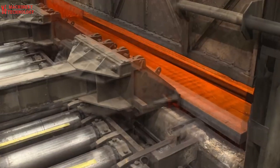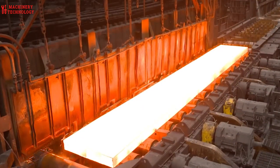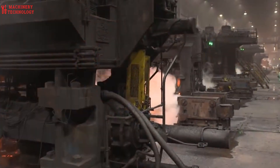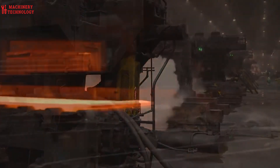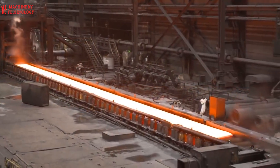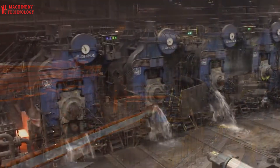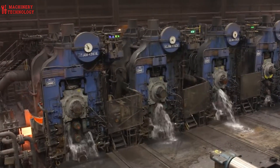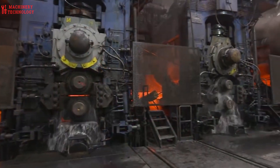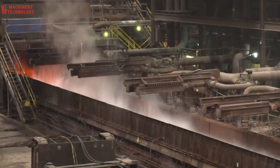The spectacle continues at the casting bay, where the ladle travels to a colossal rotating turret continuous caster. The molten steel flows through a protective shroud into a tundish, a temporary holding vessel, then descends into water-cooled copper molds. As the steel confronts this sudden chill, it begins to solidify into a glowing slab 8 inches thick. A fine water mist further cools the slab, and gas torches precisely sever it to customer specifications. Each glowing slab is barcoded before embarking on its next leg: the hot mill.